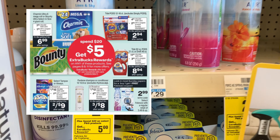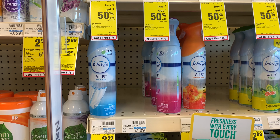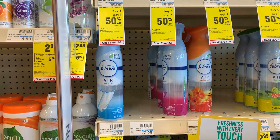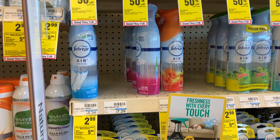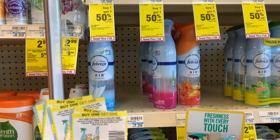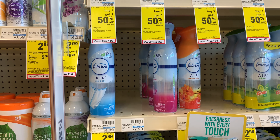This Febreze deal this week is included in the spend $20, get back $5 promotion. They're priced at $2.99 this week, so I'm going to pick up eight. We have some buy one get one free coupons from our inserts this week — our November P&Gs. I'm going to use five of those. Before any coupons, my total is going to come to $23.92. After the coupons, which is a total of $15 off, my total will come down to $8.92.